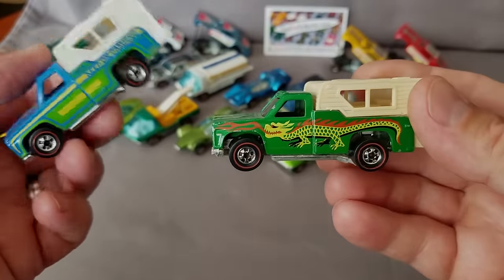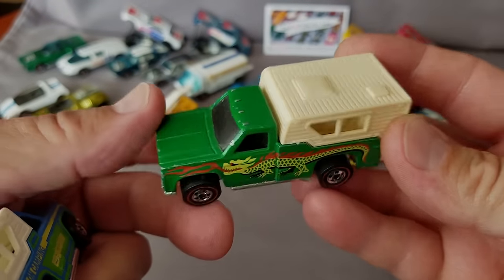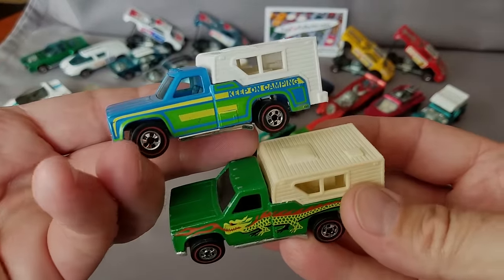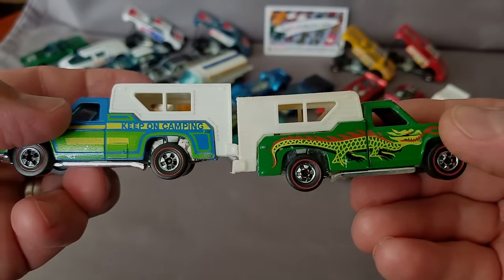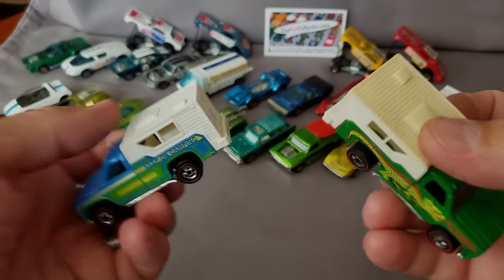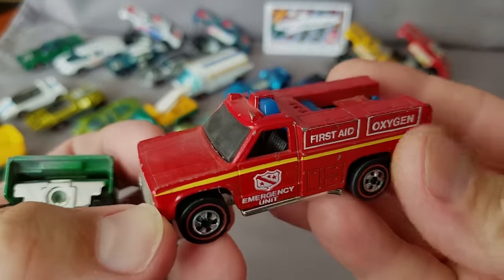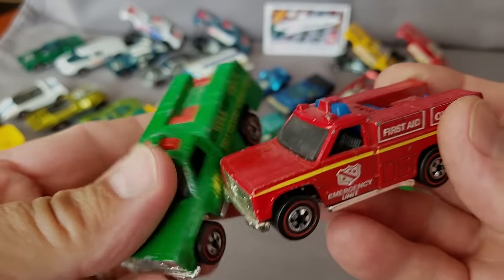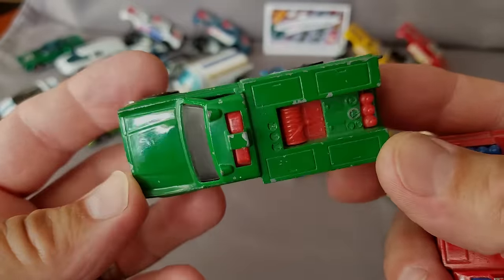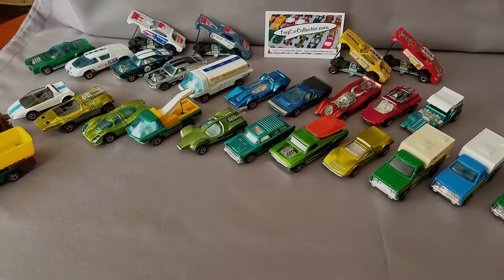Now we're into the '74-'77 models. Here's the Backwoods Bomb with the dragon on it — always one of my personal favorites. The Keep On Camping van or truck is here too, though the camper has yellowed a bit. And here's the First Aid Rescue Squad — popular model, but a little chipped up. These '74 to '77 models tend to get used pretty heavily.